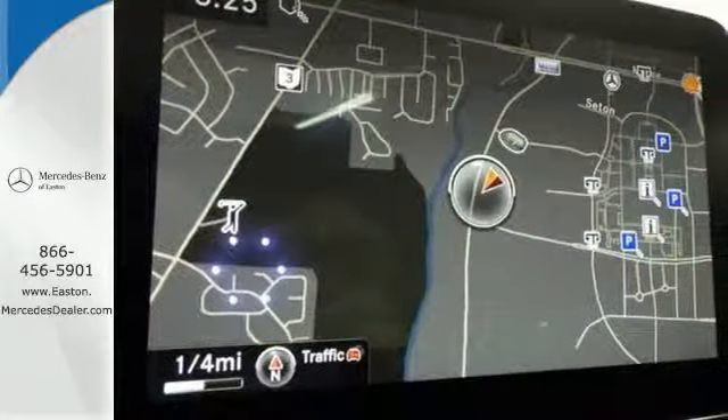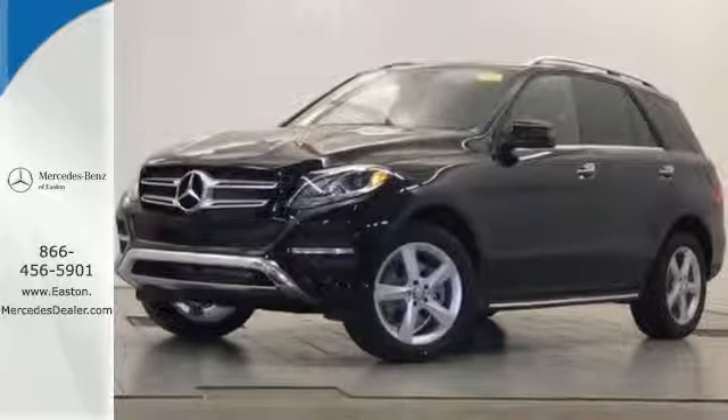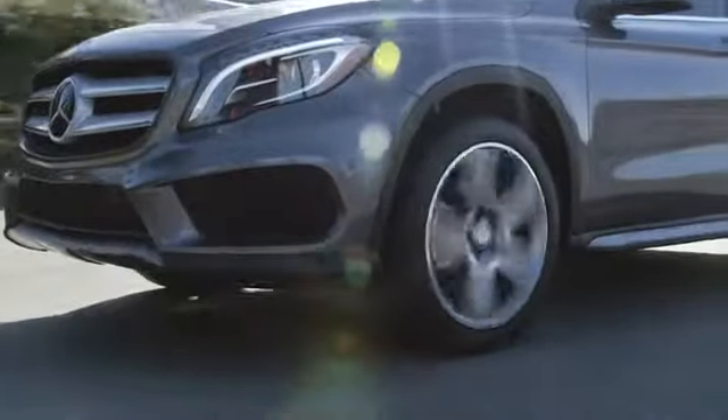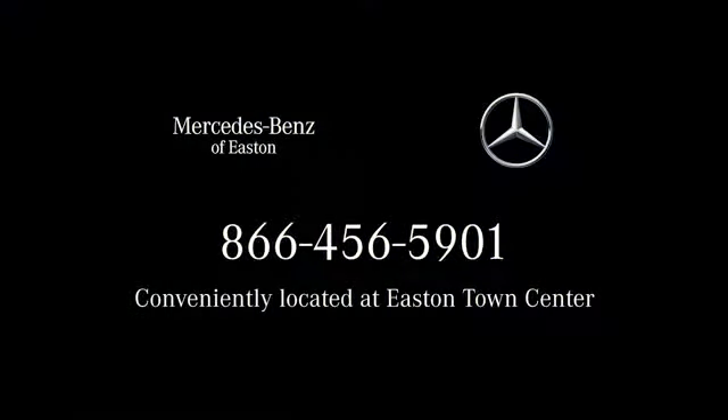A new era for luxury, performance and safety. Test drive this GLE Class today. Come experience luxury the Jermaine way at Mercedes-Benz of Easton, conveniently located at Easton Town Center.